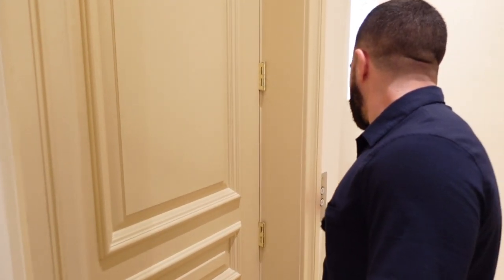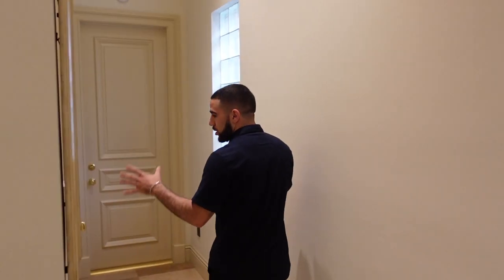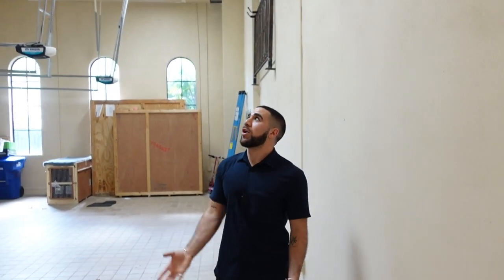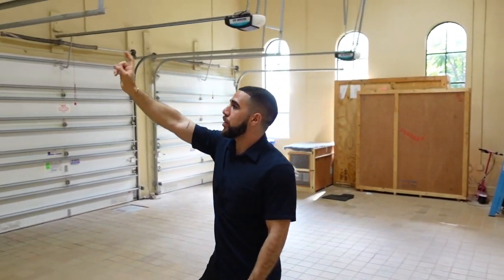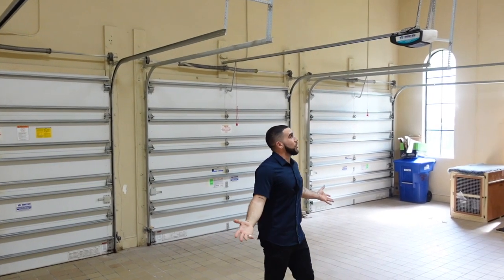There's storage under the stairs — everyone needs storage. And how about this: you've got your elevator, which takes you to the second floor if you've got some weak knees or just did a leg day at the gym. Coming a little further down, there's a laundry room. And then here we have the three-car garage. The cool thing is that the ceiling height is tall enough that if you had a car lift, you can put a car under another car — meaning you can actually fit six cars in here. I thought that was pretty cool.